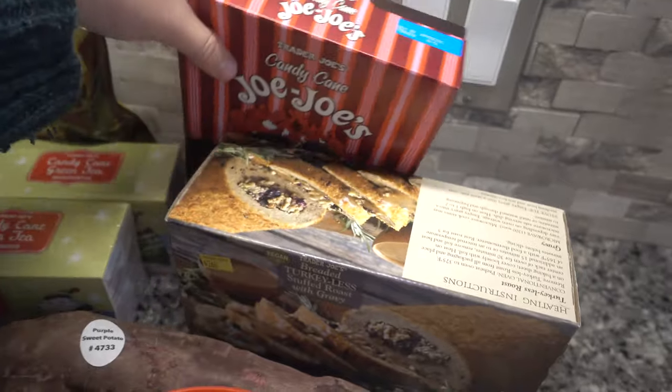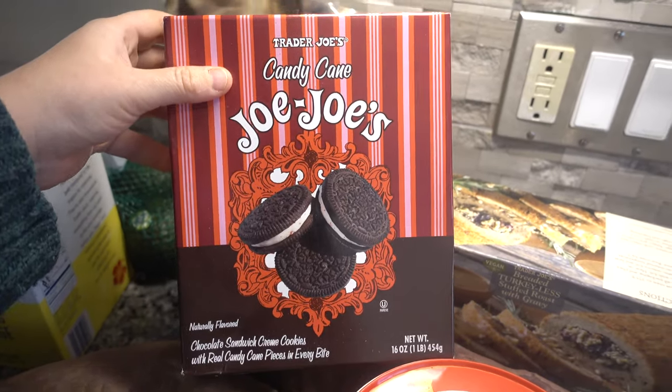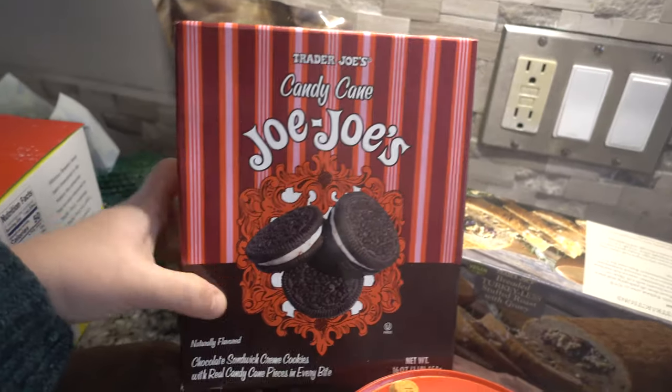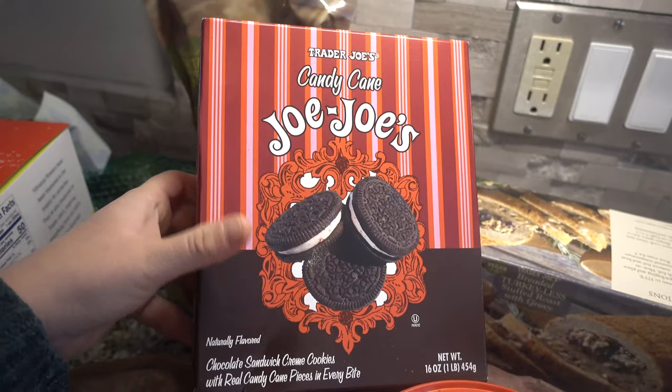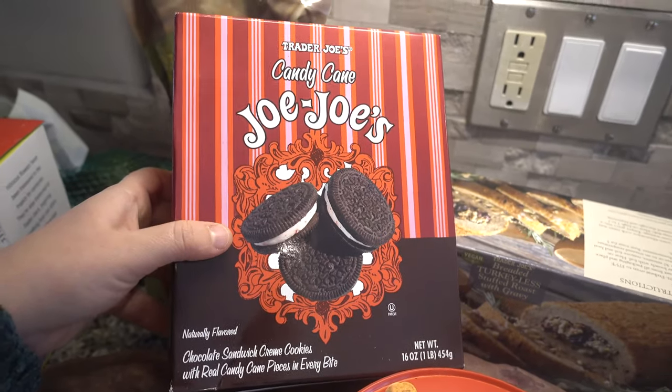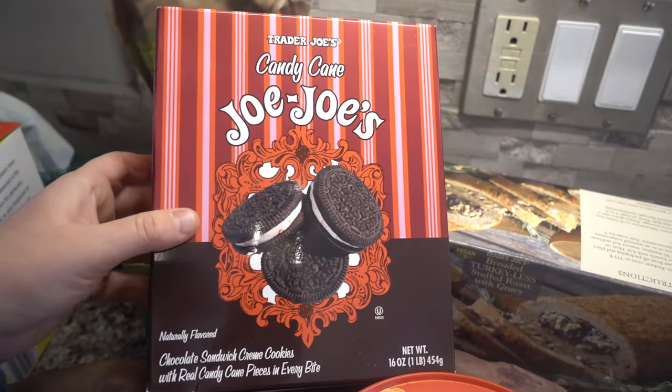And then I always pick up a few boxes of the Joe Joe's this time of year — they're so good. I like to keep a box for the winter because I love peppermint throughout the winter. If you have not had these, I highly recommend them. These are like one of the classic holiday Trader Joe's items that are just so good.